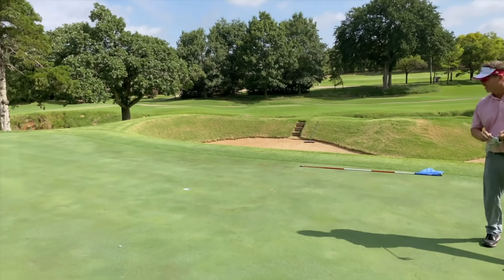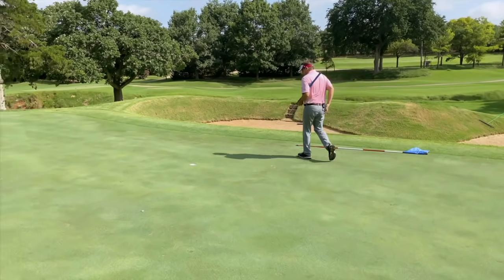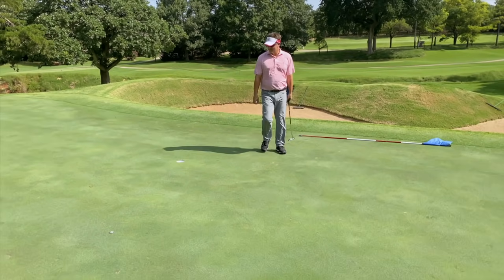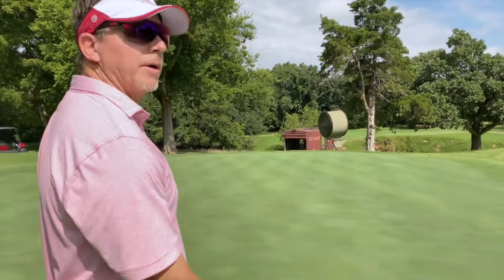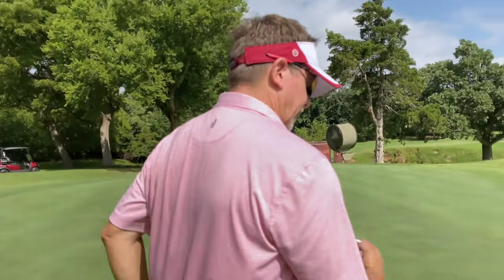Let's get a quick read on this putt — I like to come in from the low side and take a look. It's going that way. This is straight downhill, it's fast, and it's a bit tricky because it's quick and downhill. It's a speed putt on the left side — let's see if I can get it to go in.